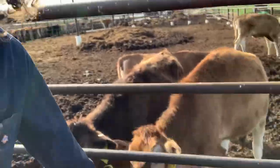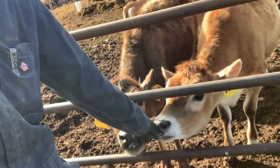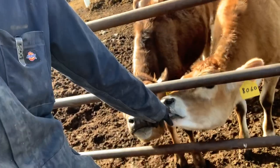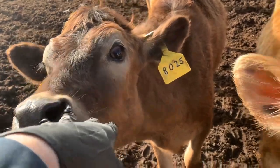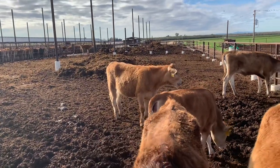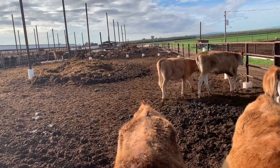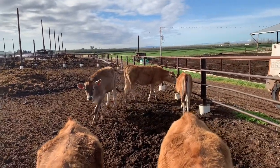Now we've got these little heifers — these are our youngest heifers, they come in at about 6 months. And right there, she is actually half Jersey, half Charolais. Charolais is a beef breed of animal, so eventually she'll be put on the chopping block, to say the least.